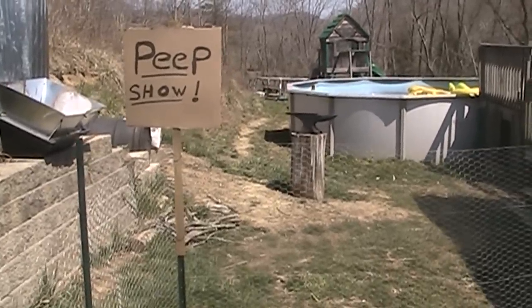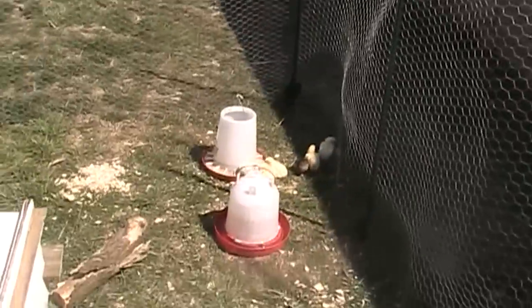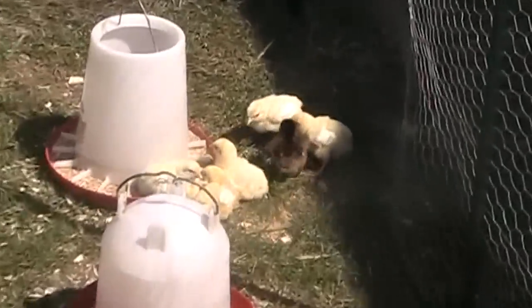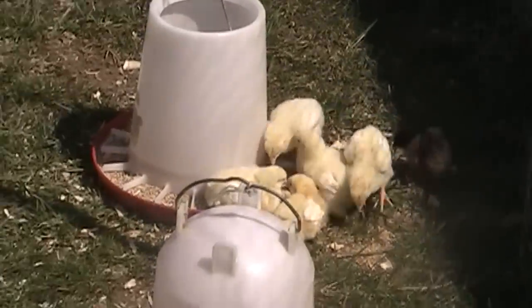Hey guys, GenoZero. We are out here at the Peep Show. We have some new additions to the Peep Show. Zoom in on them a little bit here. There's six new couple-day-old chicks, except for the yellow ones.